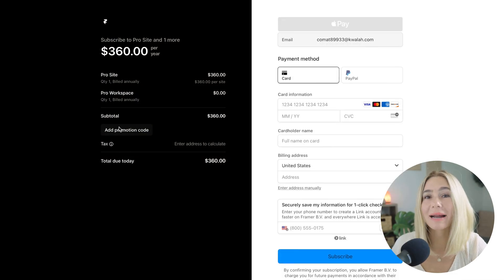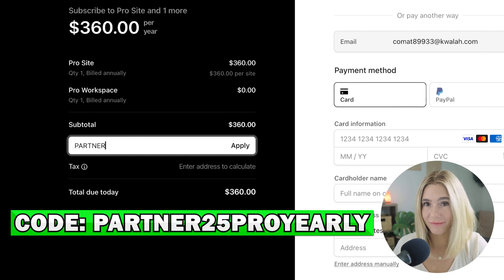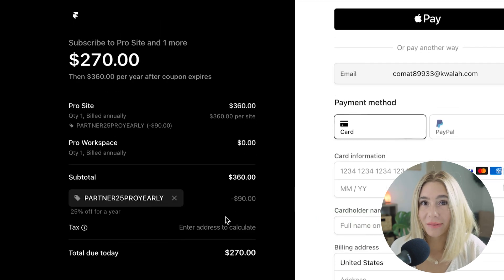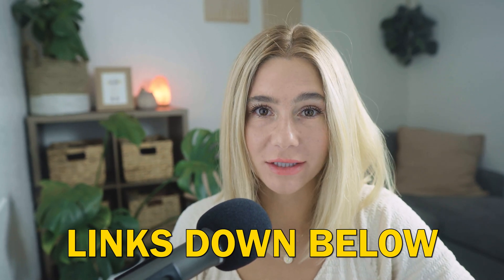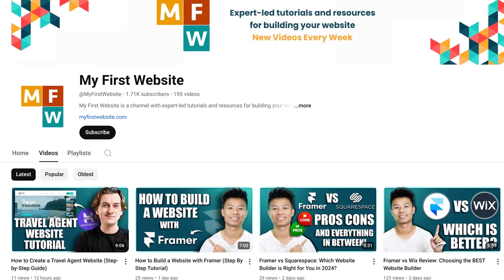In order to get the discount, go ahead and click the link in the description and enter the promo code PARTNER25PROYEARLY at checkout. This will give you a 25% discount on the yearly pro subscription, allowing you to unlock all of Framer's advanced features at a reduced price. Just so you know, these are affiliate links, which means we do earn a small commission if you choose to use them at no extra cost to you. This helps us keep bringing you quality content, so thank you so much in advance for your support.